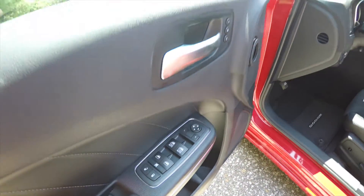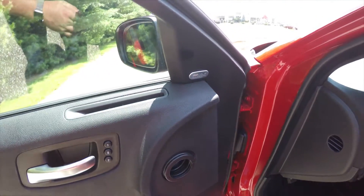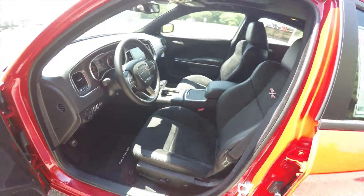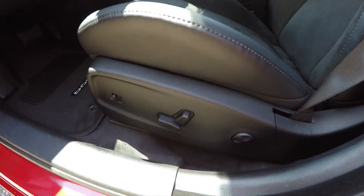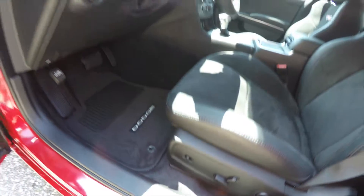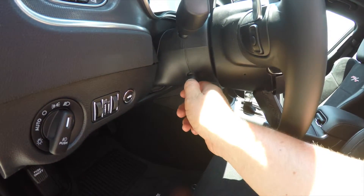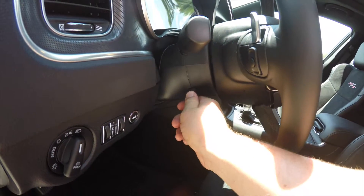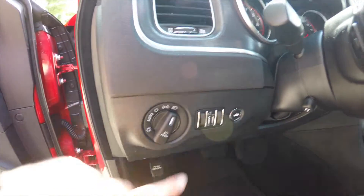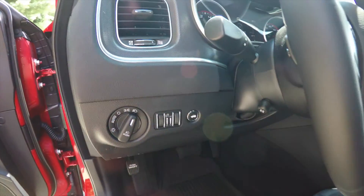Inside we have power heated mirrors, power windows, and power door locks. We also have two driver memory with easy exit, the Alpine premium audio system, eight-way power driver seat with four-way adjustable lumbar support, adjustable pedals, leather wrap power tilt and telescoping steering wheel with audio controls. Also got shift paddles, automatic headlamp control with fog lights, panel dim, ambient light dim, and remote trunk release.